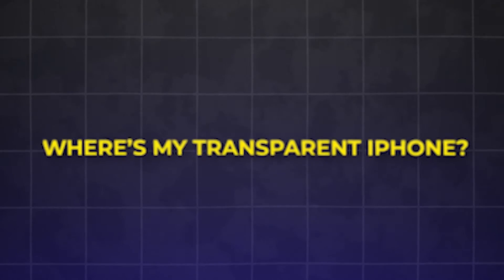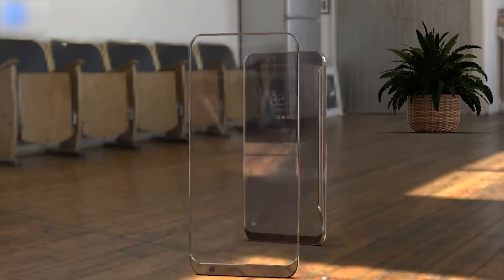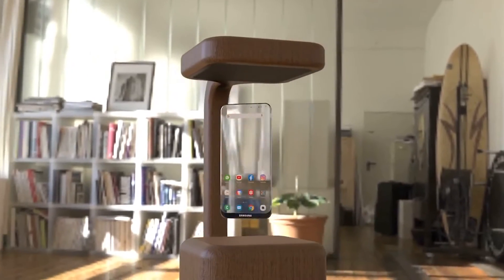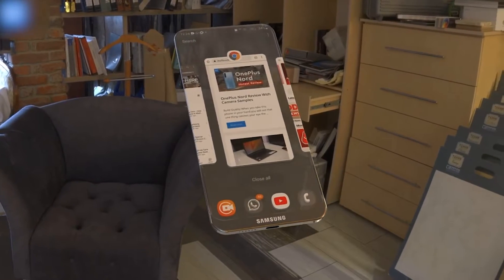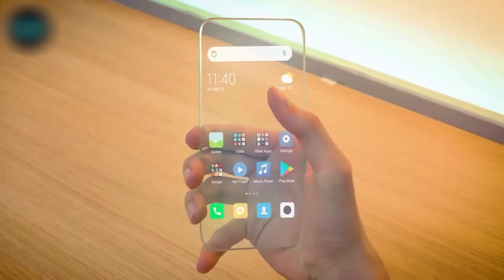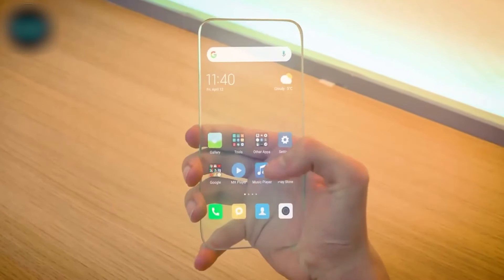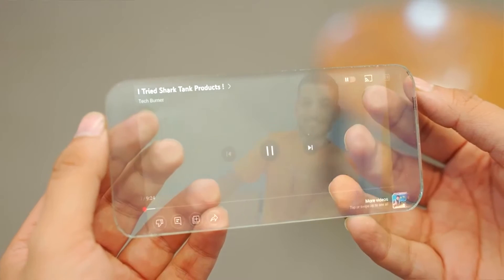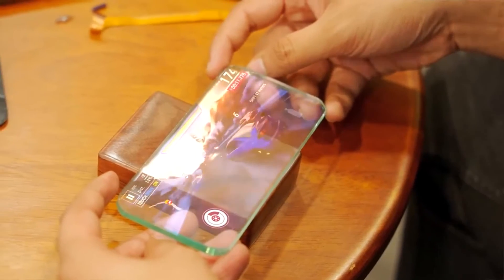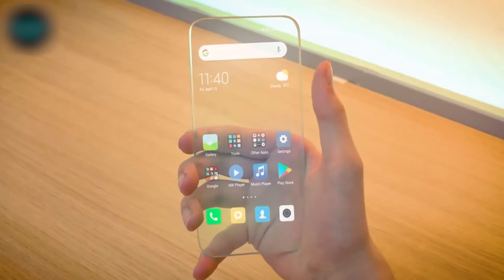Now you must be wondering: where is my transparent iPhone? While a transparent phone may seem intriguing, it's not quite practical. Firstly, you would constantly be distracted by whatever is happening behind the display. And secondly, everyone around you would have a glimpse of your screen, albeit in a mirrored fashion when viewed from behind. These factors raise significant privacy concerns. One potential solution is to incorporate an electrochromatic polarizing layer, allowing you to make the display opaque with a simple tap of a button. However, this begs the question: what's the purpose of having a see-through screen in the first place?